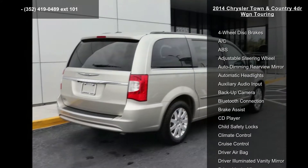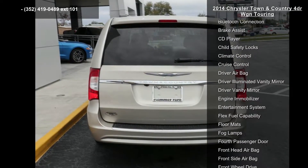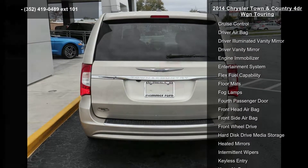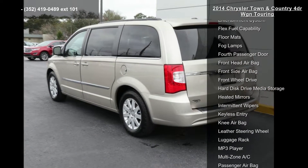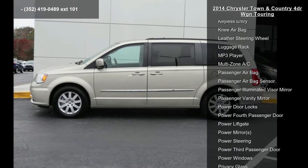This vehicle's top features include 4-wheel disc brakes, AC, ABS, adjustable steering wheel, auto-dimming rear-view mirror, automatic headlights, auxiliary audio input, backup camera and Bluetooth connection.